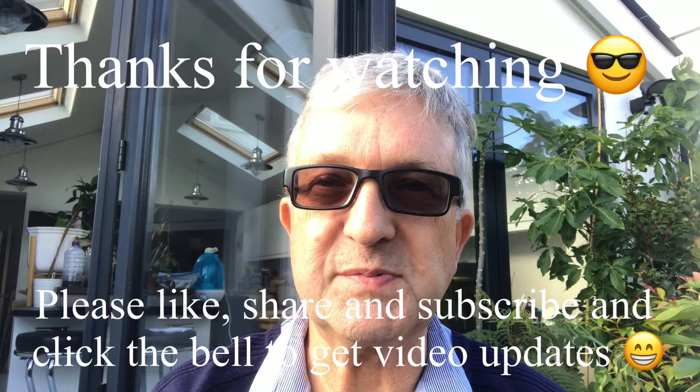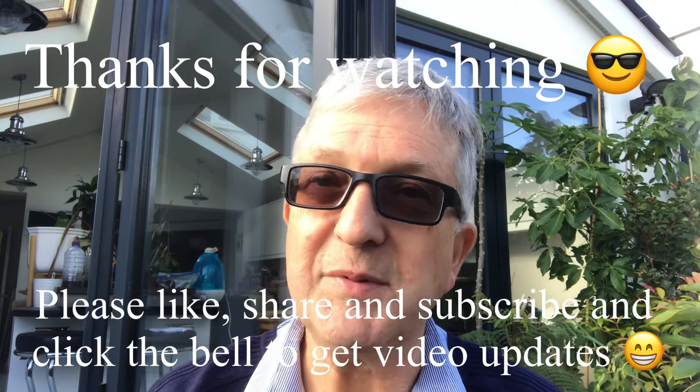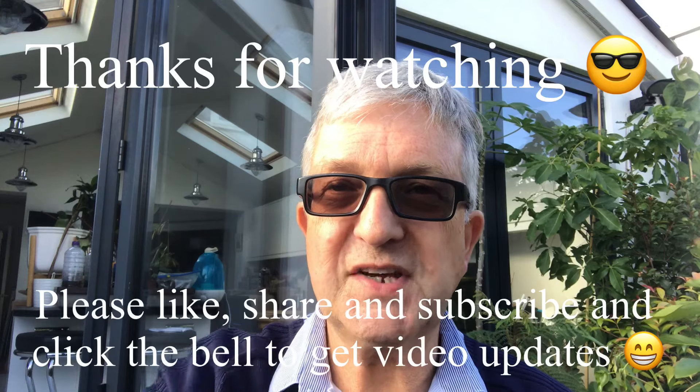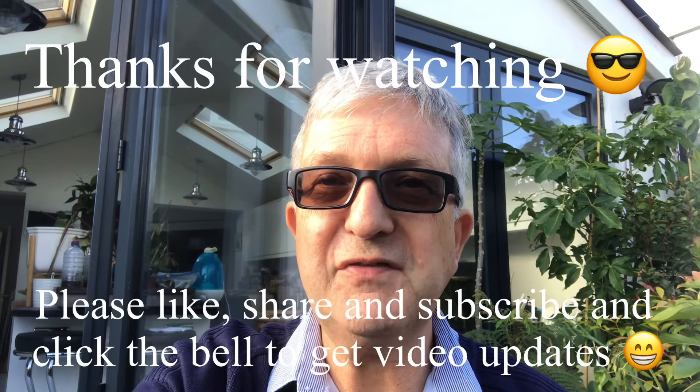An unexpected pleasure this year — I didn't expect to have that pleasure at all. Thanks so much for watching. I think that deserves a big thumbs up; share the video if you like. Please subscribe to my channel, and remember you've got to click on that bell if you want to know when new video updates are coming out. I'll see you on the next video — Bretz out for now.